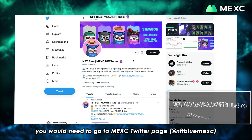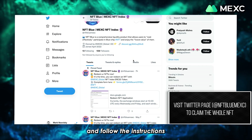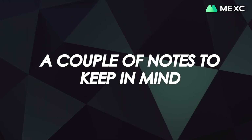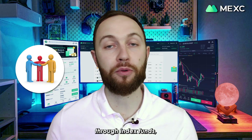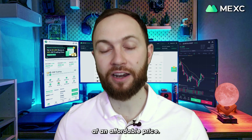To claim the whole NFT, you would need to go to Mexi's Twitter page that you see on your screen and follow the instructions in the announcement. A couple of notes to keep in mind: Mexi may not have a direct relationship with the NFT issuer. Instead, it acts as an intermediary through index funds, allowing investors to buy a fraction of NFTs at an affordable price.